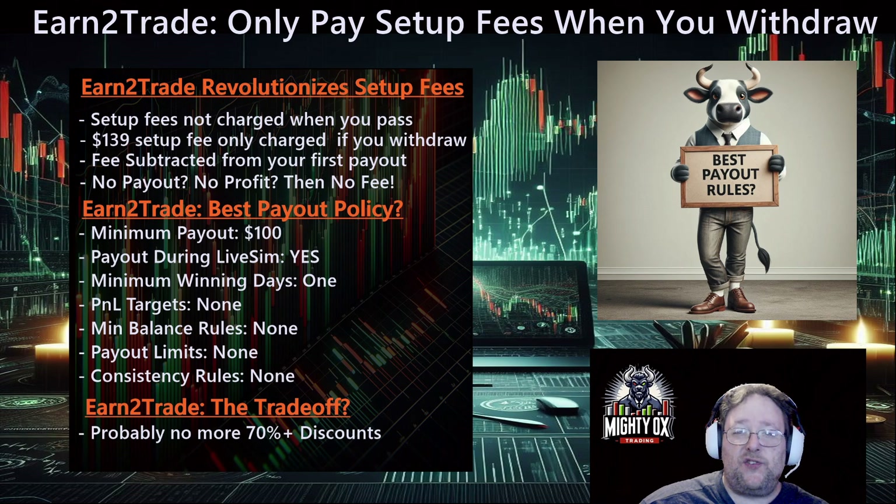On the spreadsheets I post every day where you can compare prices, I'm going to list it as zero setup fees. Obviously if you've profited there is a setup fee, but there's no way to differentiate that on the sheets. As sad as it is, most likely 80% or more of people end up blowing a funded account without ever taking a payout, so we'll keep it at zero. But even if you make it to profit, then you pay your setup fee — good deal.